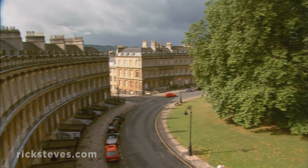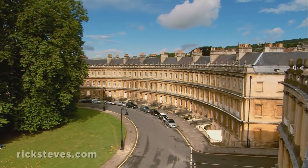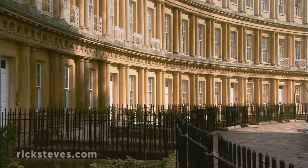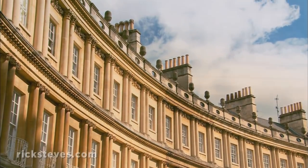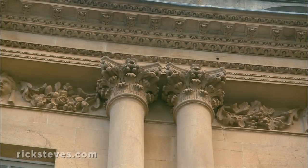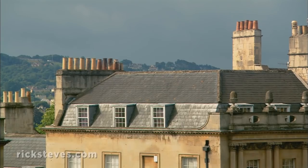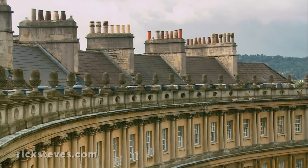A block away is another fine bit of Georgian architecture called the Circus. It feels like a coliseum turned inside out. Its Doric, Ionic, and Corinthian capital decorations pay homage to its classical inspiration. Servants lived in attic rooms, just below the characteristic chimneys — one for each heated room.